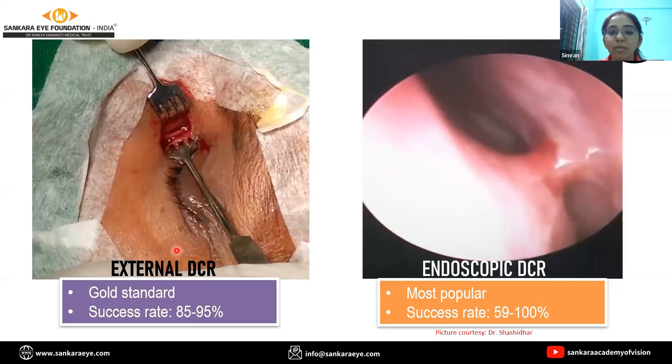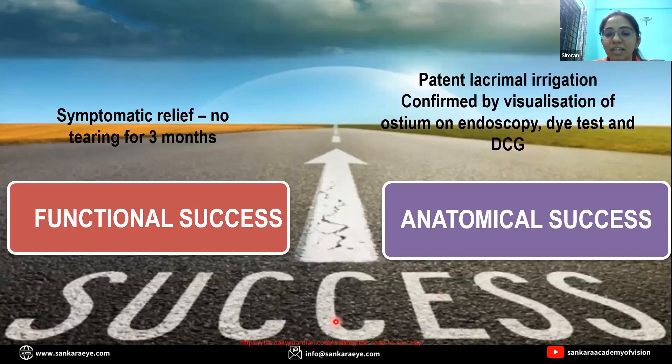There are two types of DCR. One is external DCR, which is considered to be the gold standard, and there is endoscopic DCR, which is the most recent and popular one. The success of DCR surgery can either be defined as functional success, where the patient has symptomatic relief, or anatomical success, where there is patency found on lacrimal irrigation.